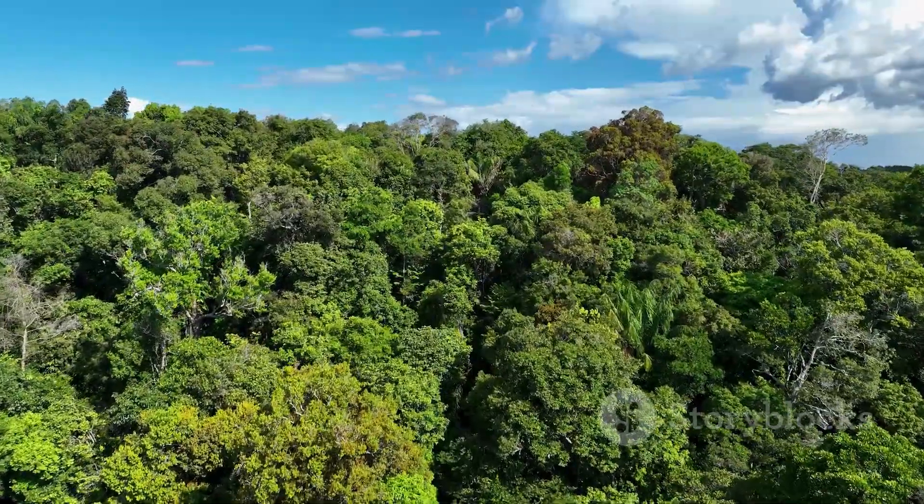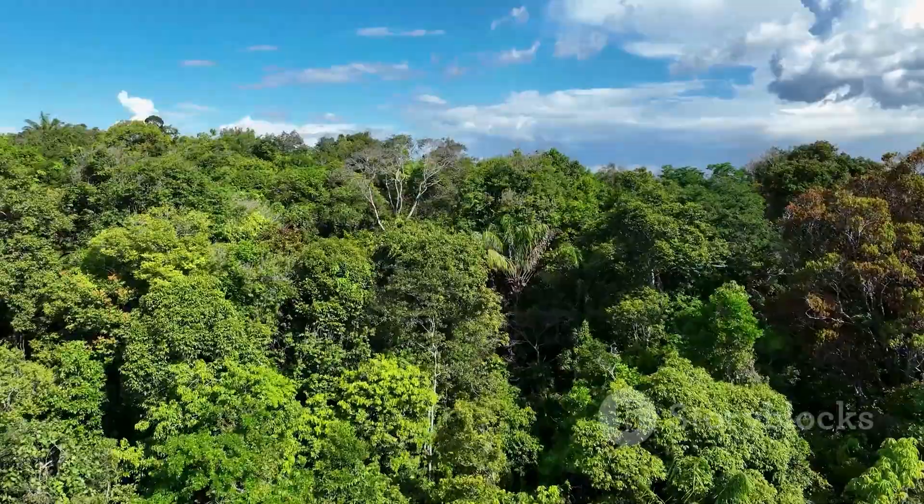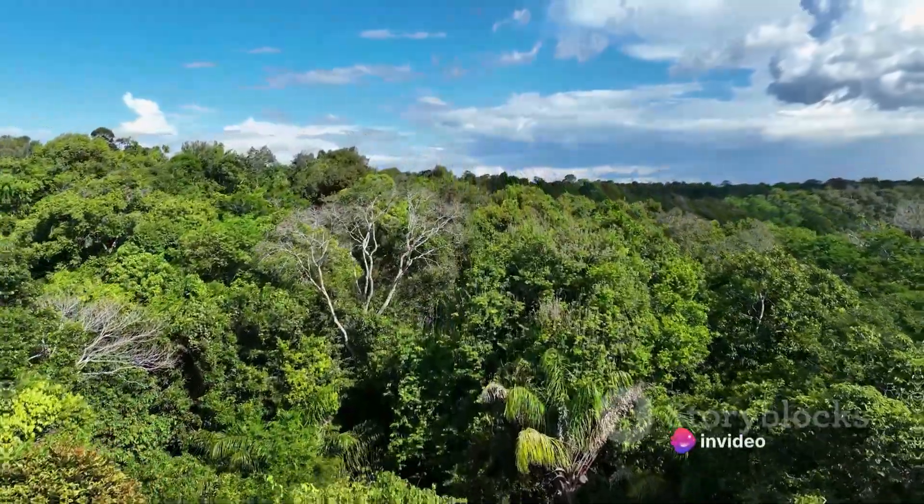Each creature, in its own way, contributes to the rich tapestry of life that makes the Amazon rainforest a treasure trove of biodiversity.